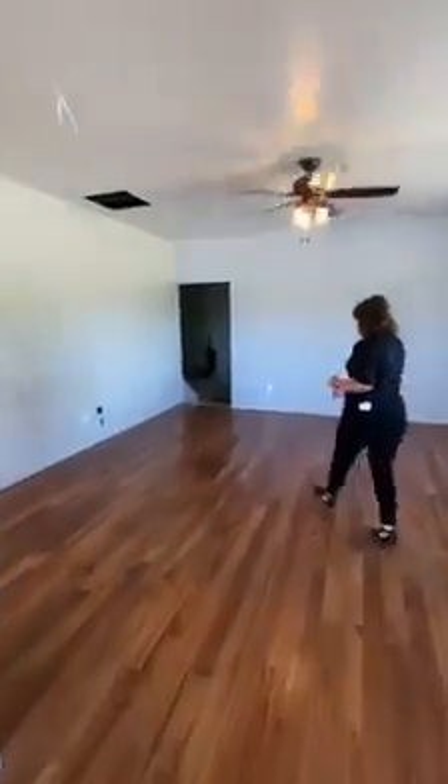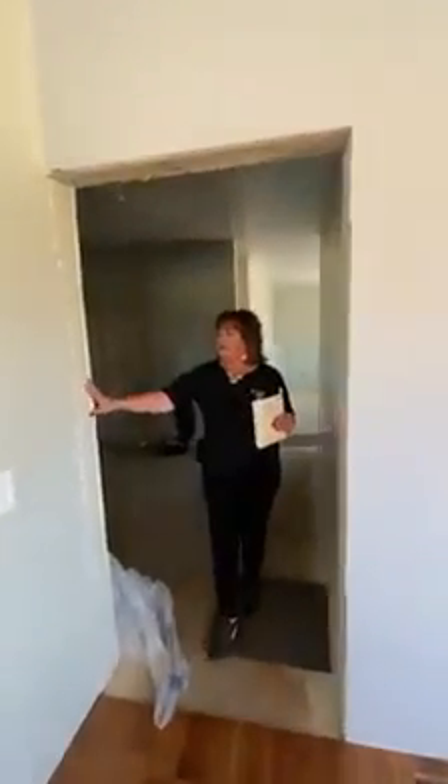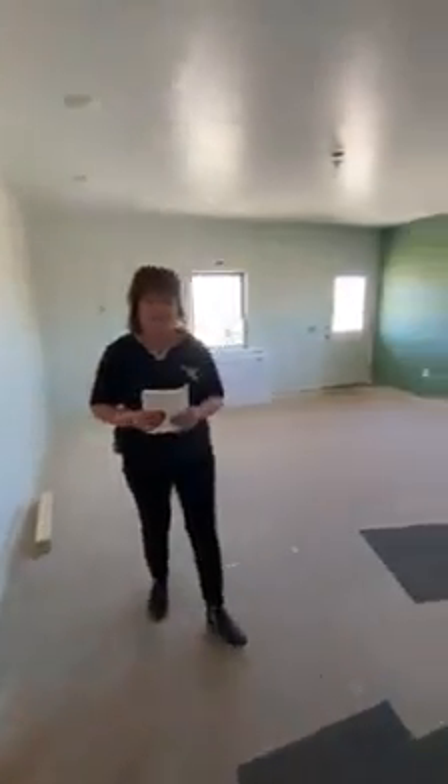Through this door over here is office space. This will have a heavy door here to divide the office space. There's a setup for a conference room, an ADA-compliant bathroom, a large reception area, and a nice finished office.